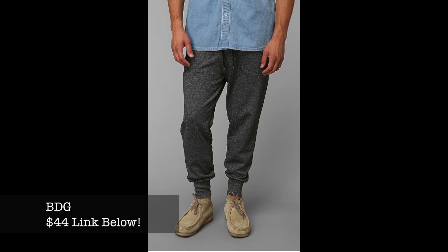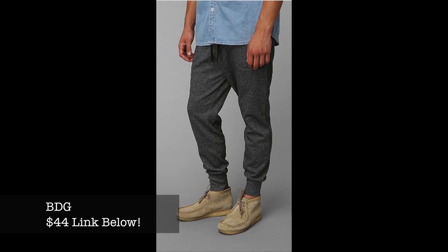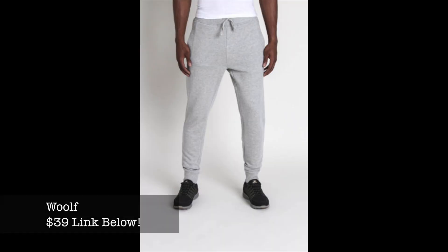For my sweatpant jogger people, there's the Urban Outfitters brand BDG — they have some sweatpant jogger pants running around $44. You may find them in select stores, but I'll have the links below. Next is a brand called Woolf — spelled W-O-O-L-F. They make sweatpants, saw them on Jack Threads, only around $39, and they look like they have a really nice fit.